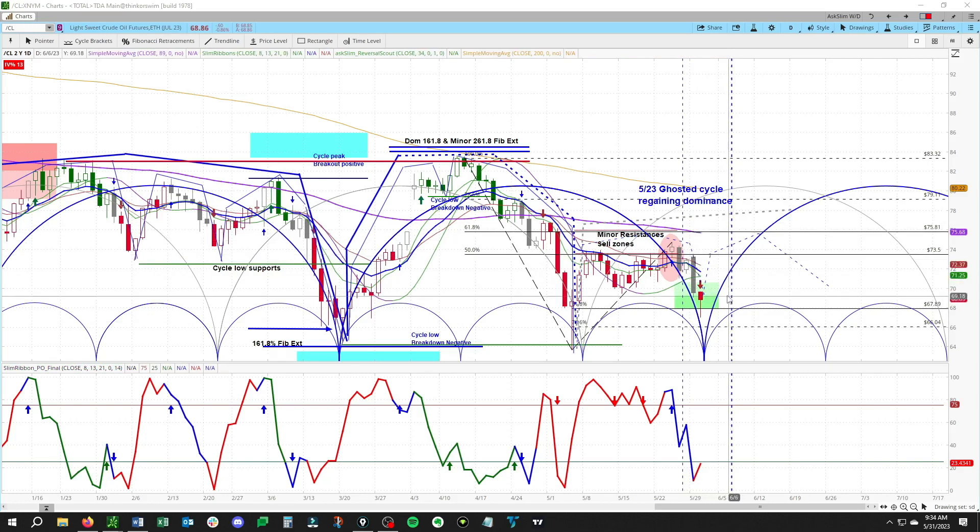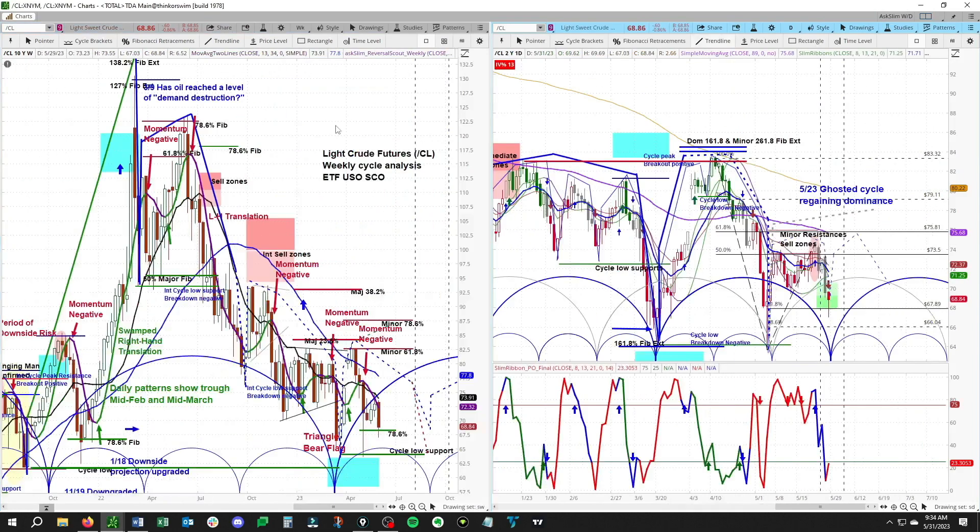We are looking for this to get a bounce back into the 73.50 to around 76 area here in crude, and would not look for any kind of sizable move through 76 at this point. So that is the overall picture here in crude — trying to hold on here as we are doing this video.